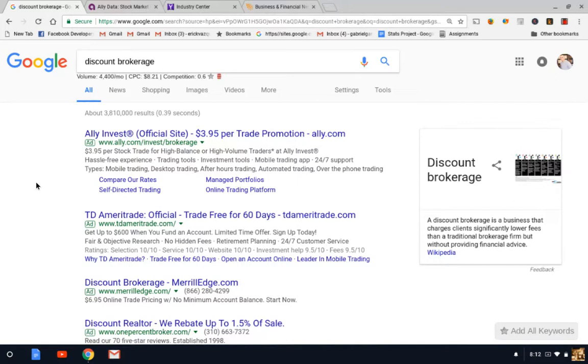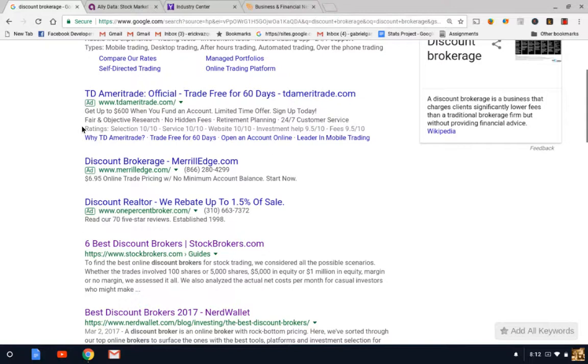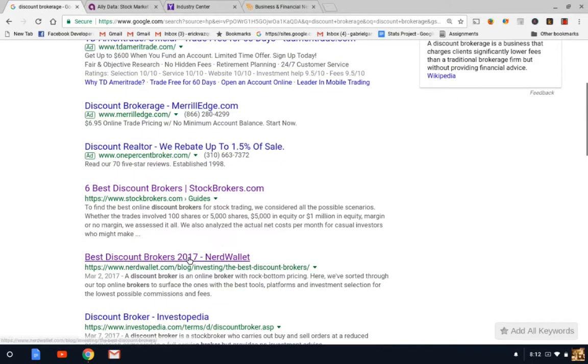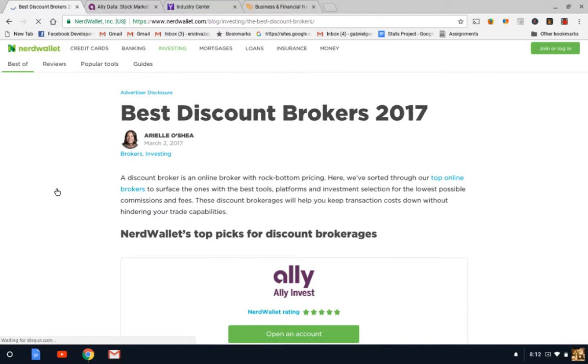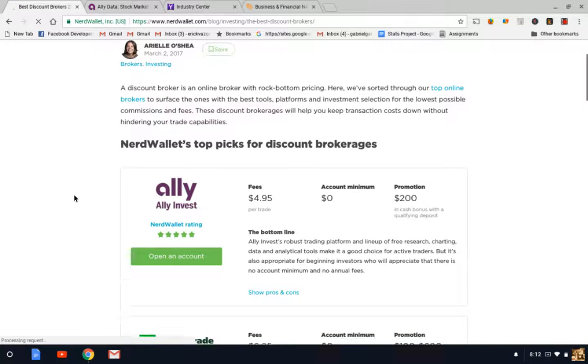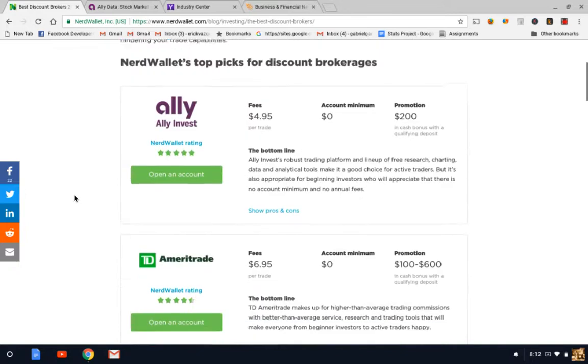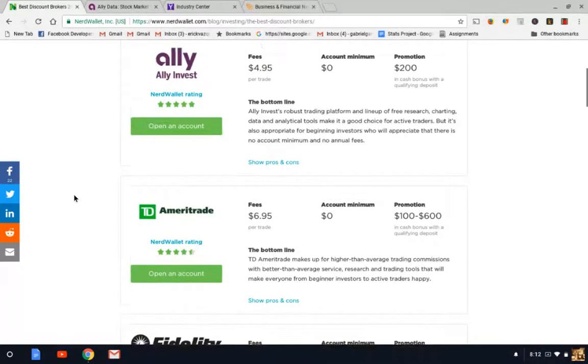In order to start buying stocks on the exchange, you need a trading platform. What I did was I Googled 'discount brokerage' — that's what they're called. I found a pretty good article listing the best brokerages. I'll put all the links in the description. You can see some of these accounts: there's Ally Invest, they charge a $4.95 commission fee with zero account minimum, so this is a great account for beginners who don't have a lot of money to start with.